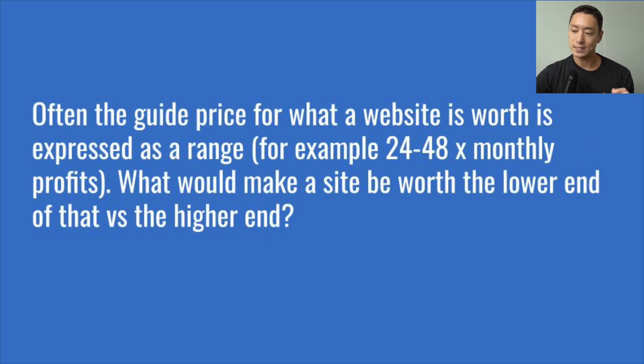Next question: often a website's guide price is expressed as a range — for example, 24 to 48 times monthly profits. What makes a site worth the lower versus higher end? A multiple reflects the business's strength and attractiveness as an investment. What makes an online business an attractive investment — and therefore earns a higher multiple — comes down to two primary features: stable monthly performance and high growth potential. As a bonus, the business requires minimal time from the owner to operate.